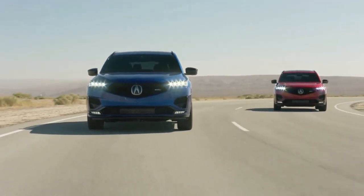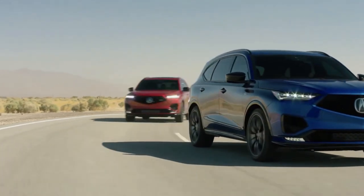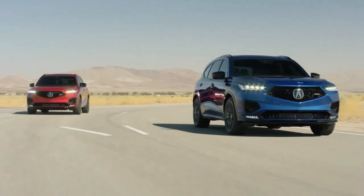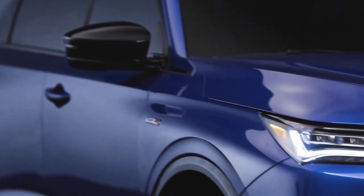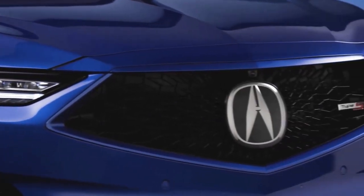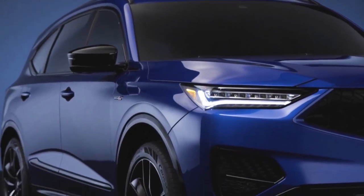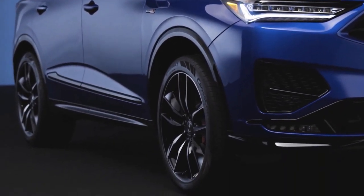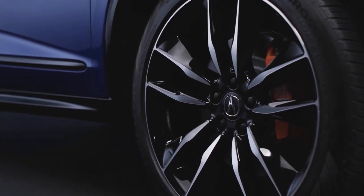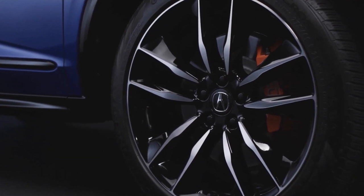In front-wheel-drive base form, the 2022 Acura MDX starts at $48,000. While that's $3,500 more than the outgoing 2020 model, this all-new MDX is significantly better equipped than before. The destination charge for all 2022 Acura MDXs is $1,045. Super Handling All-Wheel Drive adds $2,200 to the base and technology versions — the two MDX trims that don't come with it already standard.